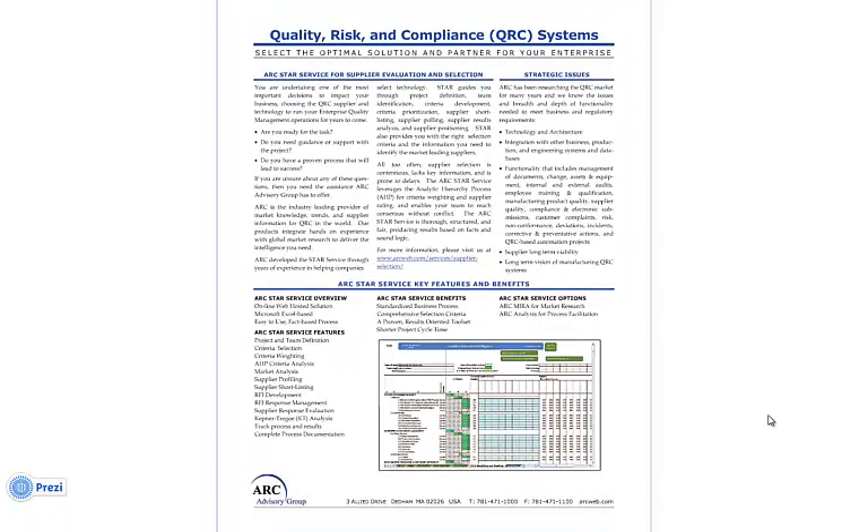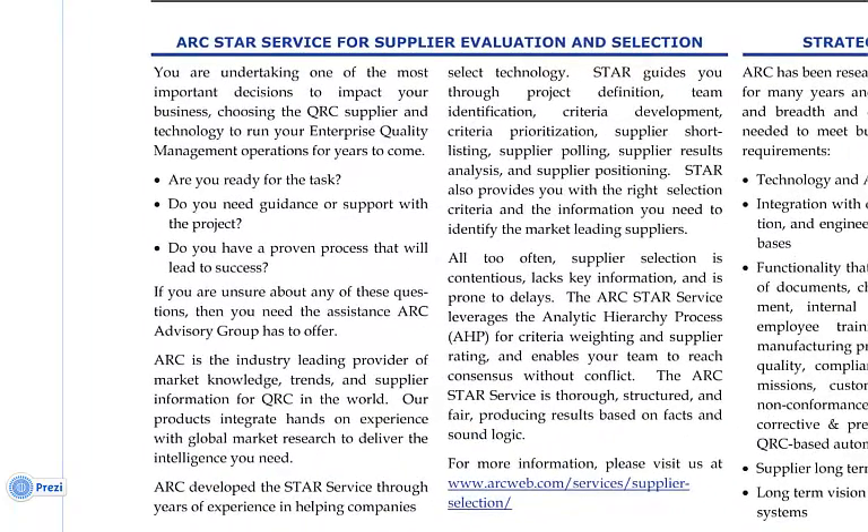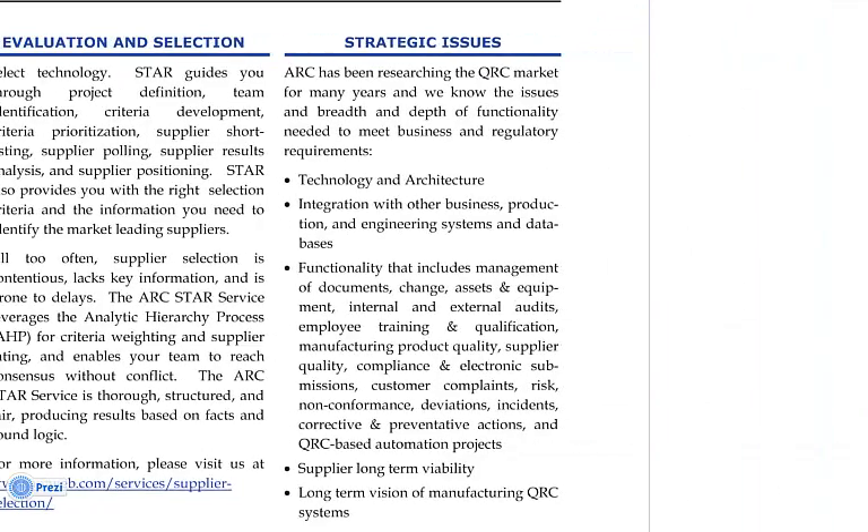Let's look at our domain. Our Quality Risk and Compliance Management Data Sheet, available on our website, will explain the value proposition of STAR for the evaluation of QRC solutions and their suppliers. It'll highlight the general benefits and some of the many strategic issues covered by STAR selection criteria — for example, technology and architectures, integration with other business systems, document management functionality for change management including document storage and versioning, internal and external auditing, employee training, non-conformance and deviation tracking, preventative actions, and much more.